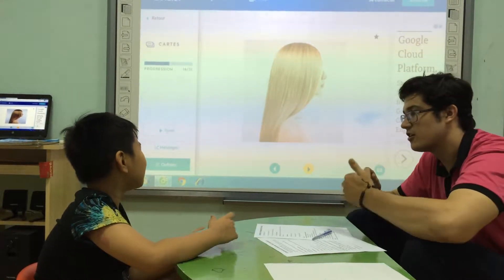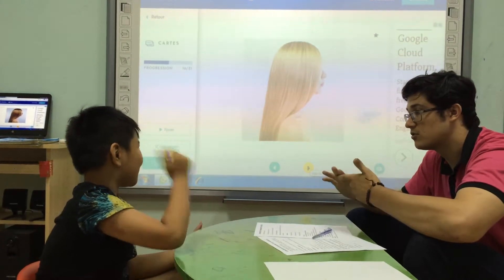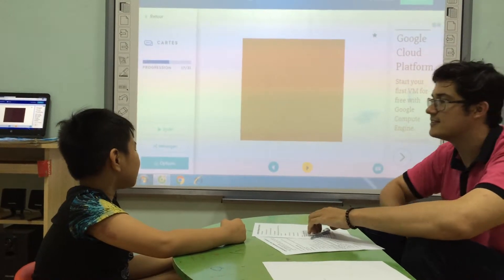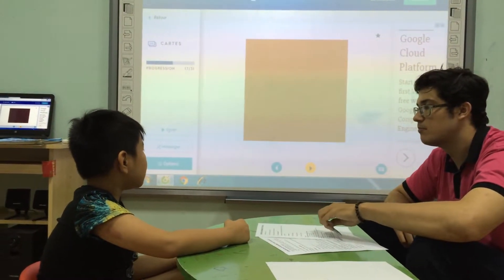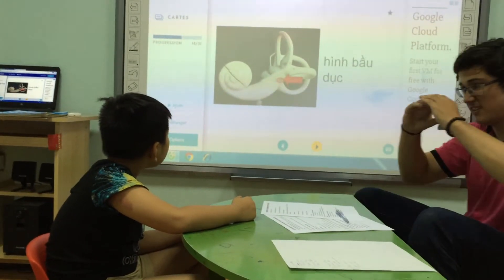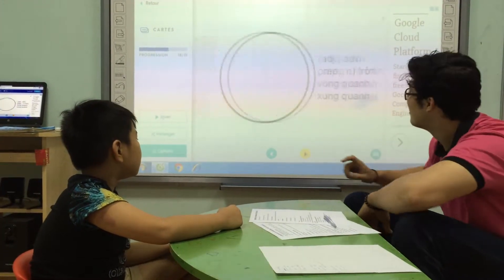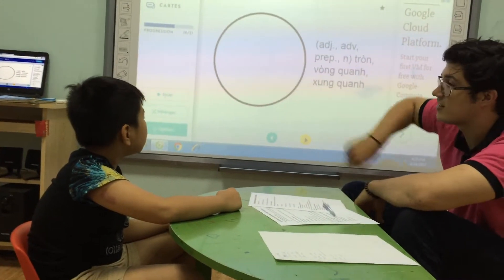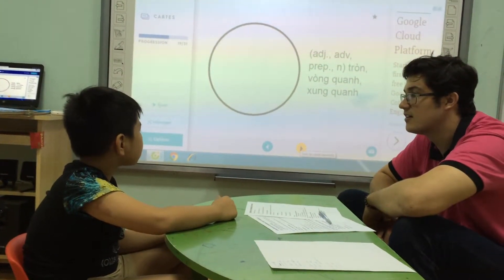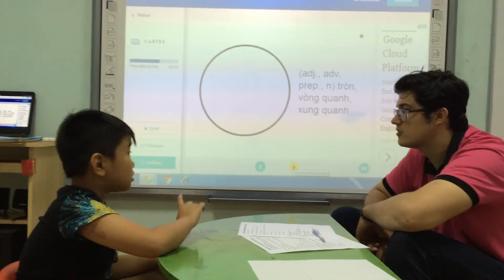And what has she got? She's got... She has got brown, straight, long hair. Very good. And what color is this? Brown. And what shape is this? It's a circle. Circle.